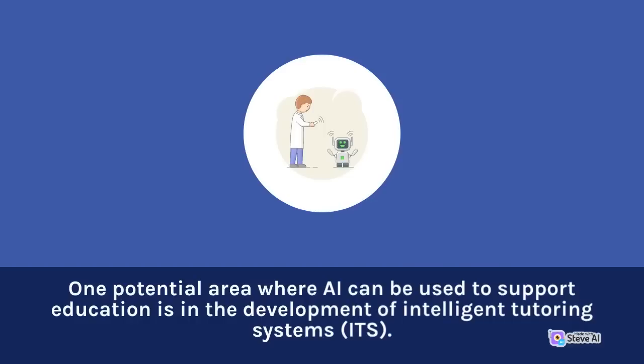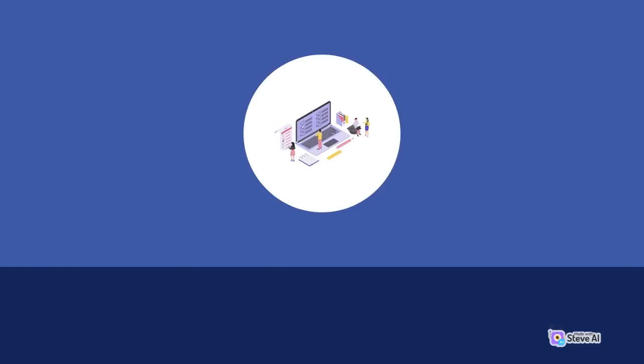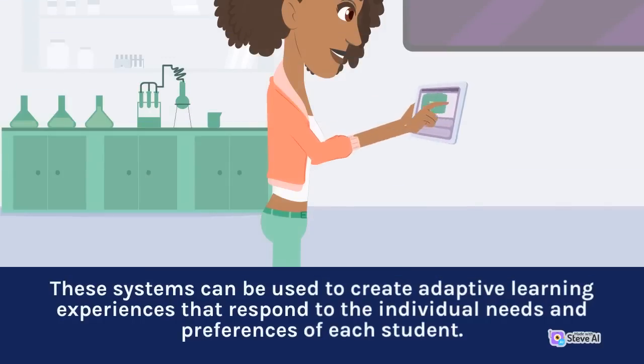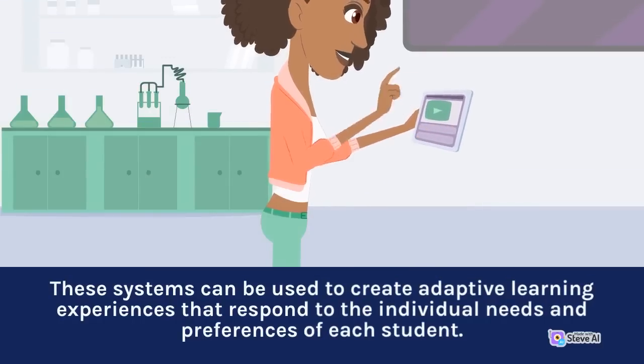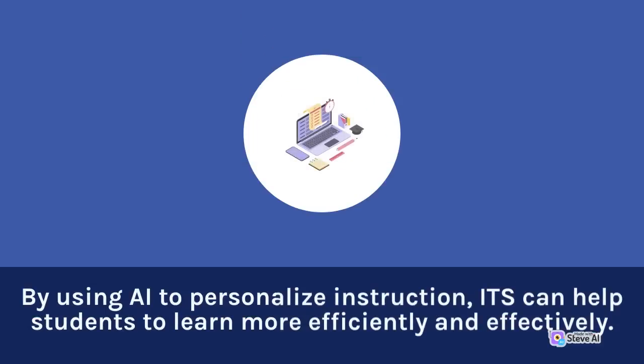One potential area where AI can be used to support education is in the development of intelligent tutoring systems, or ITS. An ITS is a software program that uses AI to provide individualized instruction to students. These systems can be used to create adaptive learning experiences that respond to the individual needs and preferences of each student. By using AI to personalize instruction, ITS can help students to learn more efficiently and effectively.